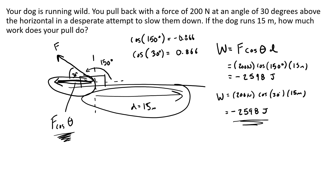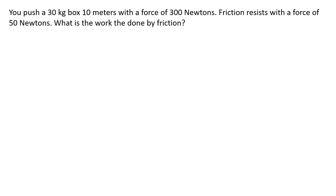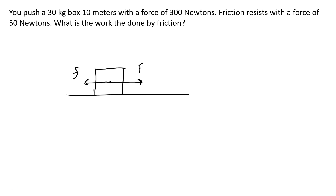Sometimes you'll do this intuitively, like with friction. Here you push a box of 30 kilograms 10 meters with a force of 300 Newtons; friction resists with a force of 50 Newtons. We want to find the work done specifically by friction. Drawing the forces: push forward, friction backward, weight down, normal force up, and the object travels a distance d of 10 meters.